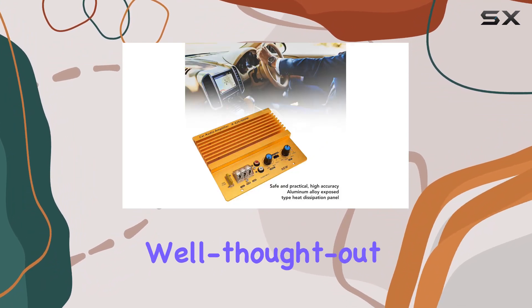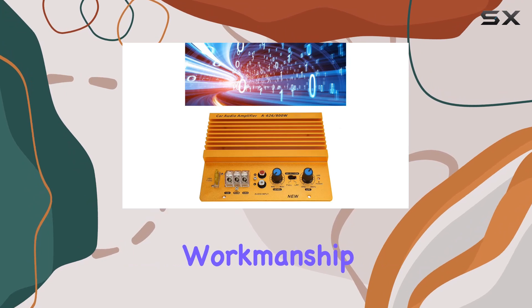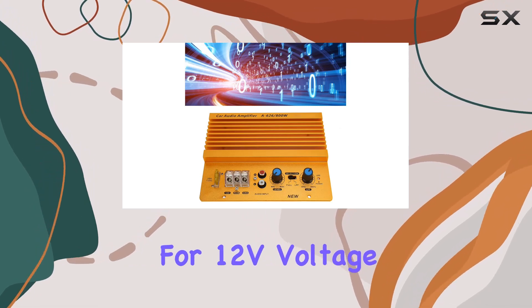The design is well thought out, with a reasonable layout and exquisite workmanship, making it suitable for 12V voltage vehicles.